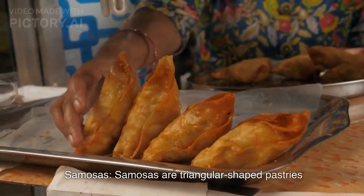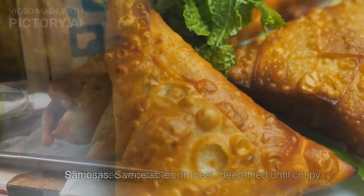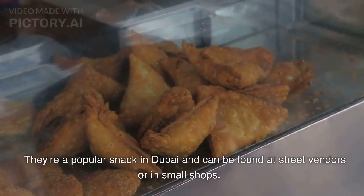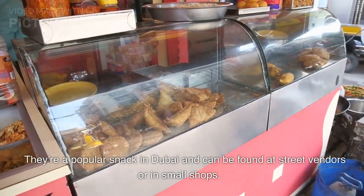Samosas. Samosas are triangular-shaped pastries filled with spiced vegetables or meat, deep fried until crispy. They're a popular snack in Dubai and can be found at street vendors or in small shops.